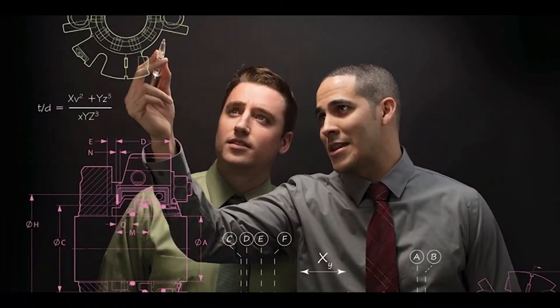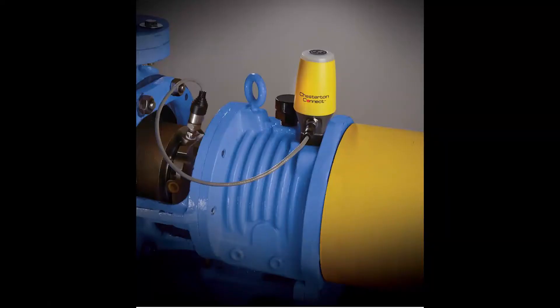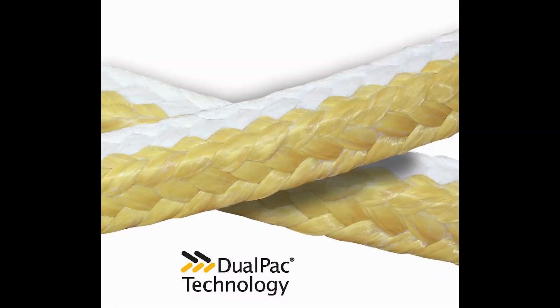We are sealing specialists backed by decades of collective experience across many industries. Customers choose Chesterton for innovative sealing solutions along with proven expertise to help achieve maximum equipment reliability and return on investment.